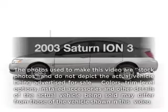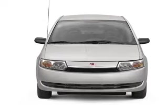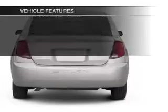Check out this 2003 Saturn Ion. This is the set of wheels you've been looking for, with an efficient four-cylinder engine connected to a smooth-shifting five-speed automatic transmission. Plus, enjoy these notable features that are included in this vehicle.